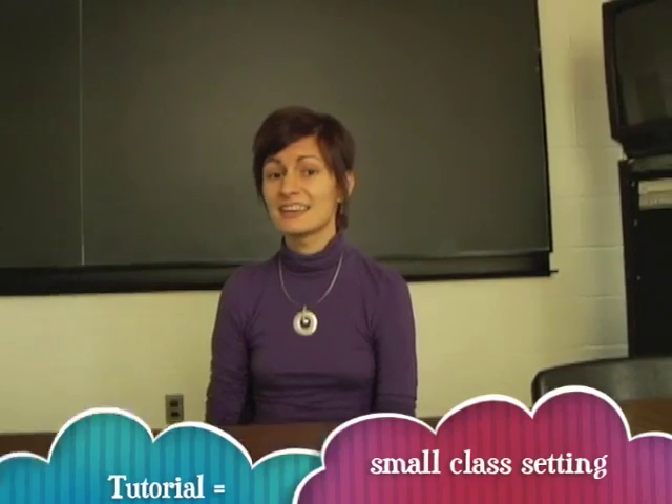A tutorial is where you get to interact with all the information that you've just taken in. They're like a classroom setting. There are about 20 students and you all sit in a circle and you get to know everyone's names. They're led by a professor or a teaching assistant. It's also where you'd find out more specific information, ask questions about lectures on a 1 to 1 basis, and share your opinions.